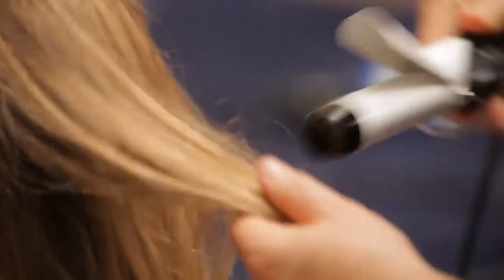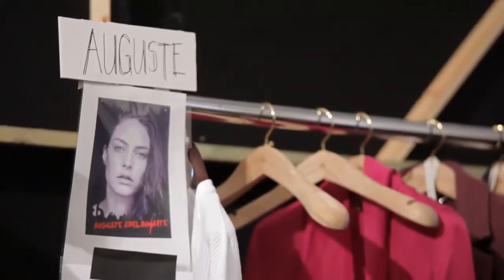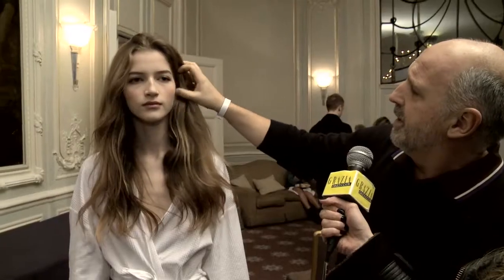I'm here with Sam McKnight at the Mulberry Show, and he's going to talk me through the look he's creating today. We've got a few extensions here, and to thicken the hair up, he wants a very, very natural, fresh, almost a schoolgirl look — very clean, heavy, with a tiny bit of Pantene Serum on the ends, and some Frederic Foucaille lifting texturizing spray throughout.